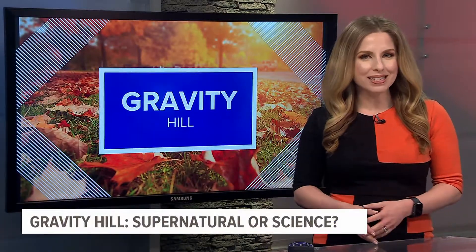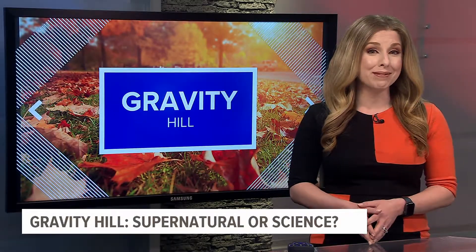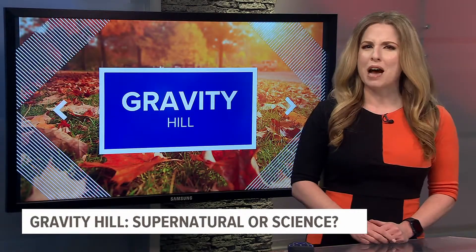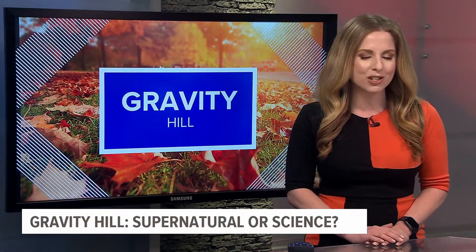Central PA is home to many haunted attractions and urban legends. One of them is right off of Interstate 83 in the Lewisberry area, and it's hands-on so you can test it out yourself. I try out the phenomenon at Gravity Hill, but also investigate if there's a non-paranormal explanation to what happens.